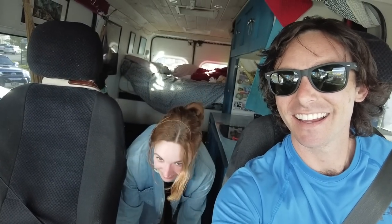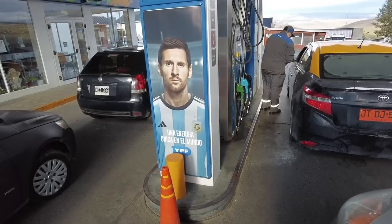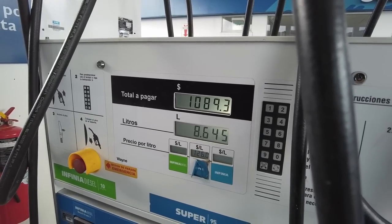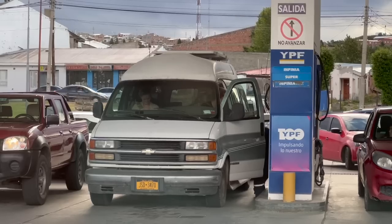It's time for the ceremonial gas fill-up before leaving Argentina — at the price of $1.50 a gallon. We need a half tank and look at this — they're still so stoked about Messi and winning the World Cup. That came to $20 for 13 gallons — $1.55 a gallon. Thanks Argentina, we'll see you later.